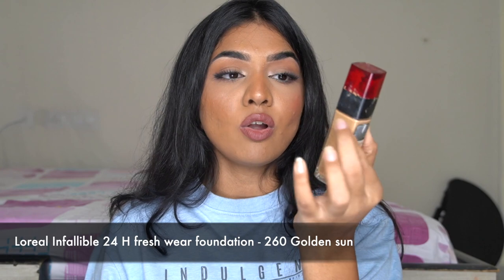The next foundation is the L'Oreal 24-Hour Fresh Wear Foundation — this has to be my new favorite foundation. For the past six months I've been obsessed with it since the time I got it. I got it on the recommendation of Thati, and I grabbed it as soon as it launched in India.